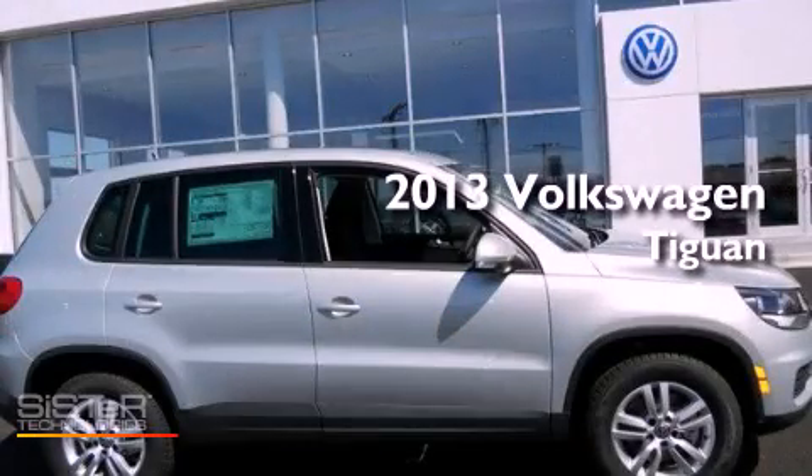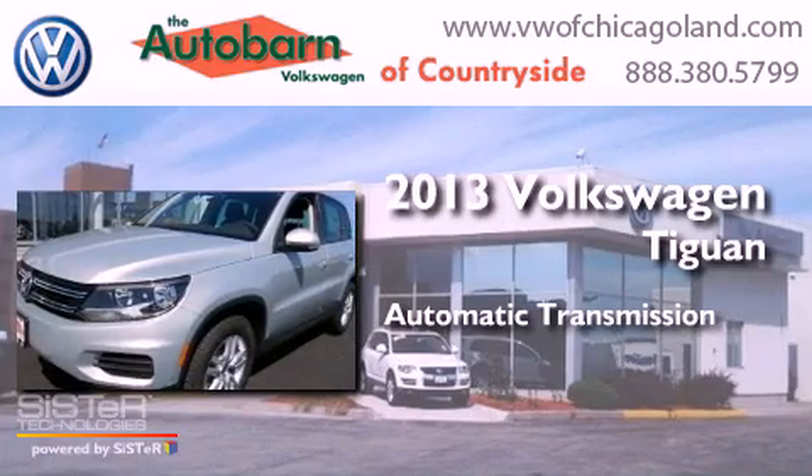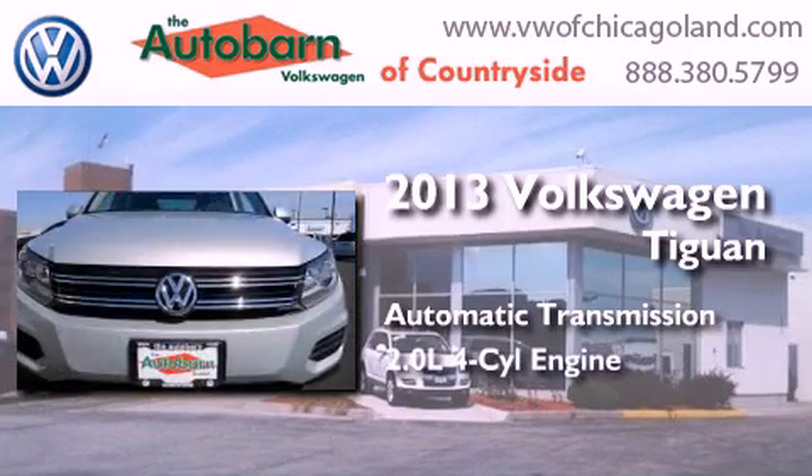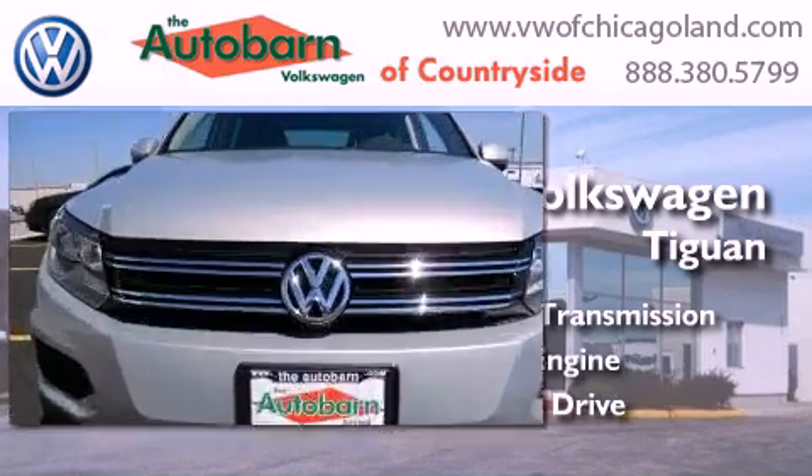This is a brand new 2013 Volkswagen Tiguan. This crossover has an automatic transmission, an inline four-cylinder engine, and the added safety and control of four-wheel drive.